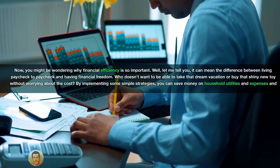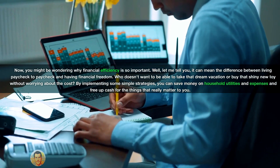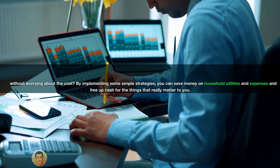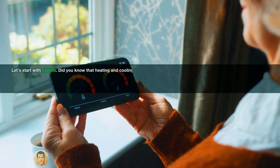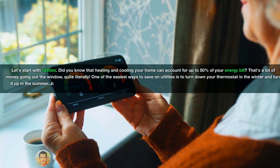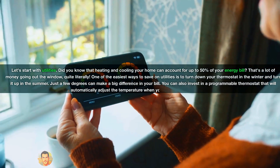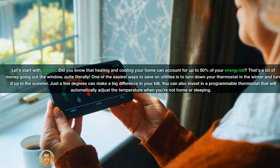Who doesn't want to be able to take that dream vacation or buy that shiny new toy without worrying about the cost? By implementing some simple strategies, you can save money on household utilities and expenses and free up cash for the things that really matter to you. Let's start with utilities. Did you know that heating and cooling your home can account for up to 50% of your energy bill? That's a lot of money going out the window, quite literally. One of the easiest ways to save on utilities is to turn down your thermostat in the winter and turn it up in the summer — just a few degrees can make a big difference in your bill.